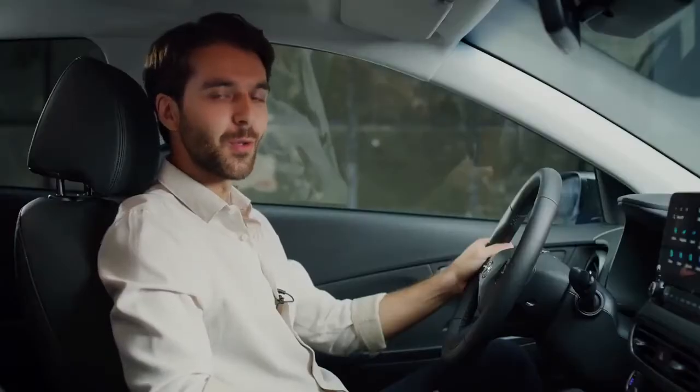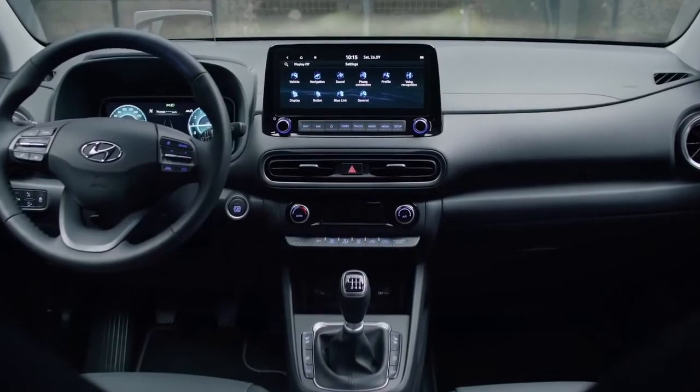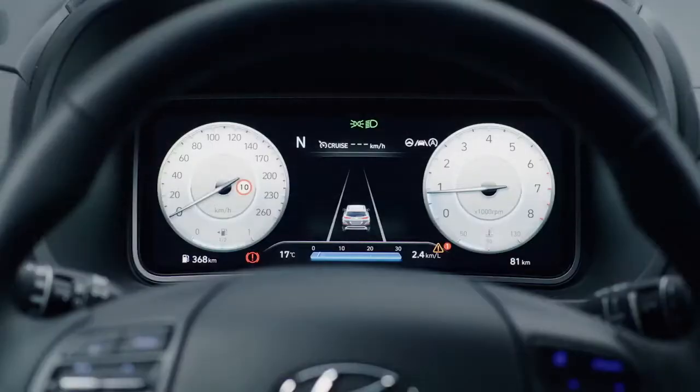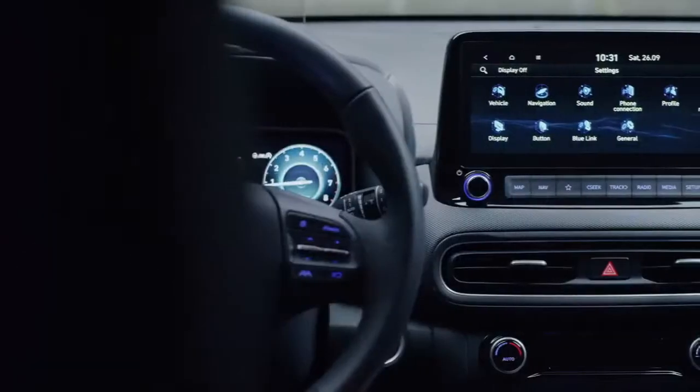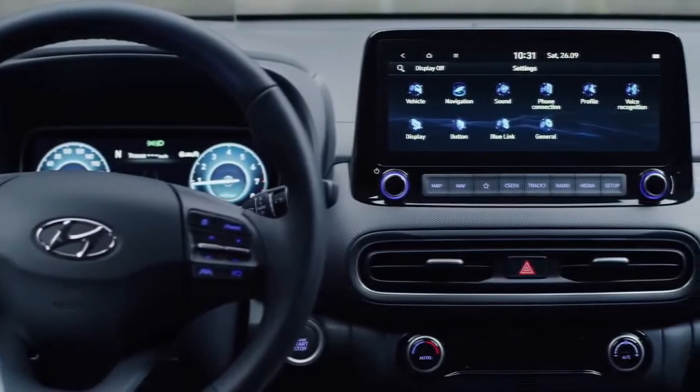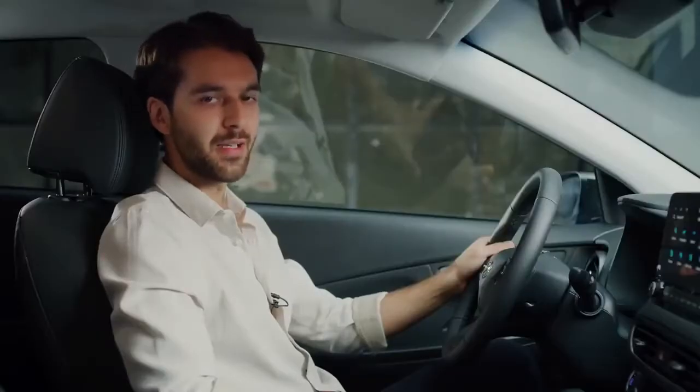Inside, the console area has been redesigned emphasizing a horizontal and wide layout. A key highlight is the new 10.25-inch full digital cluster. This, in combination with the 10.25-inch AVN screen and the new ambient light, provides a very modern experience inside the cabin.